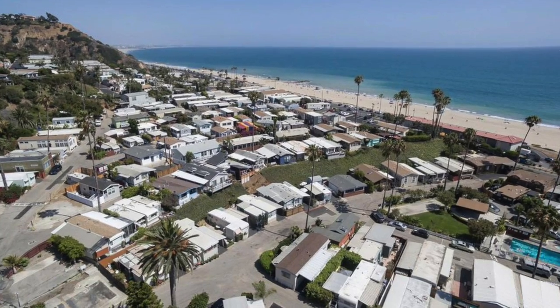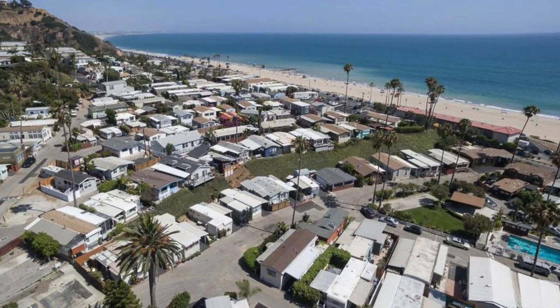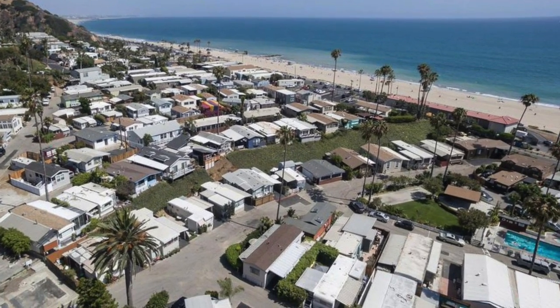Although Spicoli's bedroom was a set shot at Universal Studios, on April 1st, 1982, on day four of reshoots, they did shoot an exterior of Spicoli's home, which was shot at Pacific Palisades Trailer Park. So one of these would have been his home.